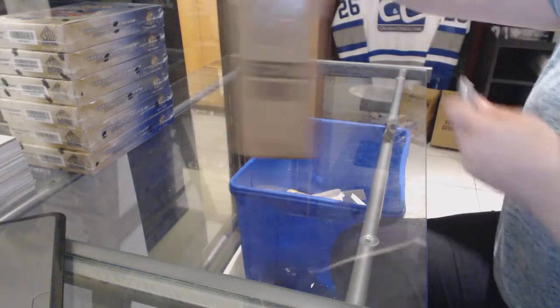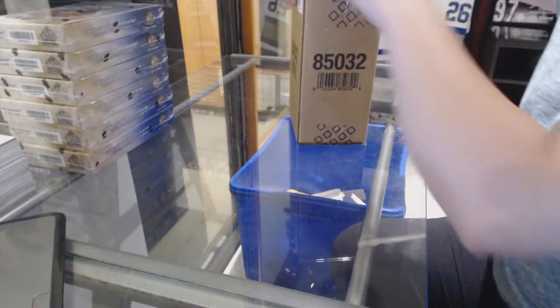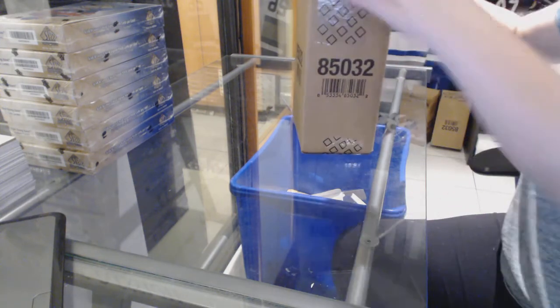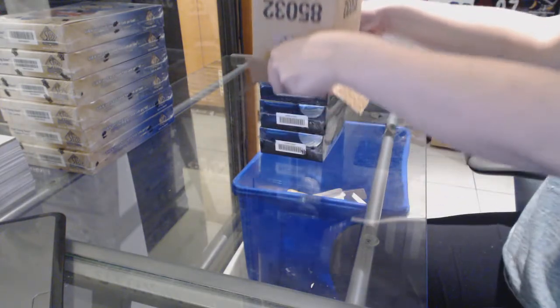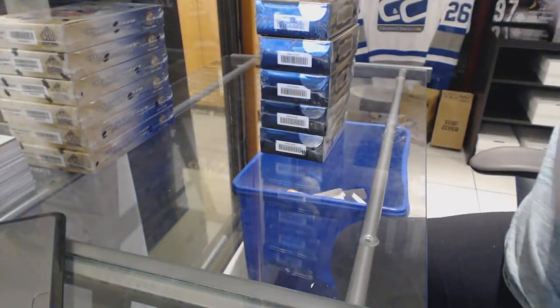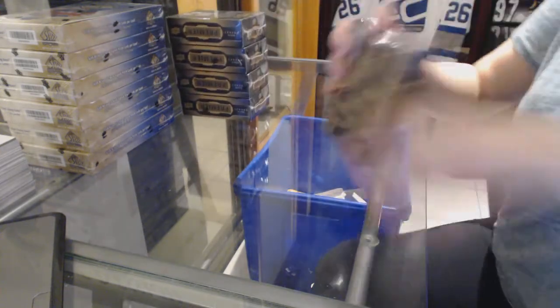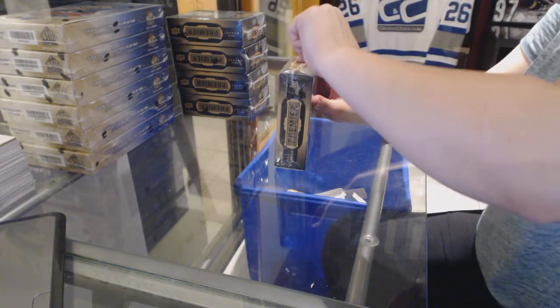Alright, here we go! Jay to the Bees, 5-box case break, 2015-16 Upper Deck Premier. Good luck, Jason. Here we go.